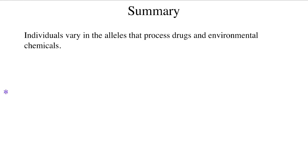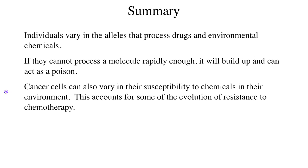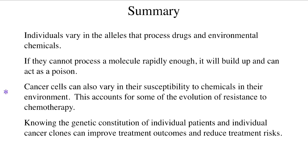In summary, we all vary in the alleles that process drugs and deal with environmental chemicals. If these genes cannot process a molecule rapidly enough, it will build up to toxic levels. Cancer cells also vary in their susceptibility to chemicals in the environment, and that accounts for some of the evolution of resistance in cancer treatment. Therefore, if we know the particular genetic constitution of individual patients and individual cancer clones, we can improve treatment outcomes and reduce treatment risks.